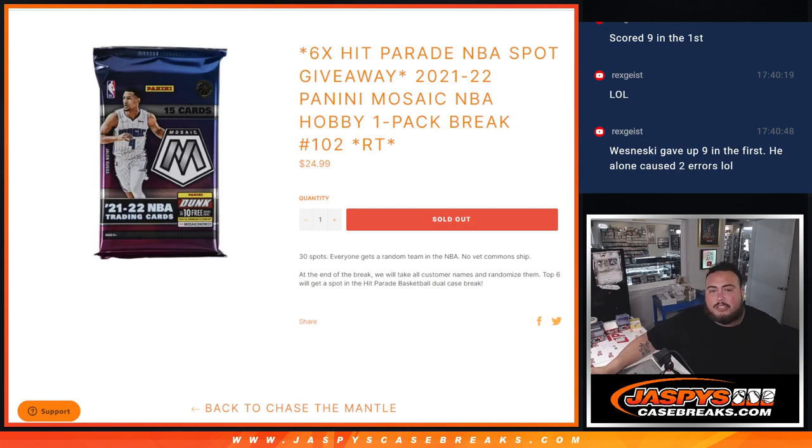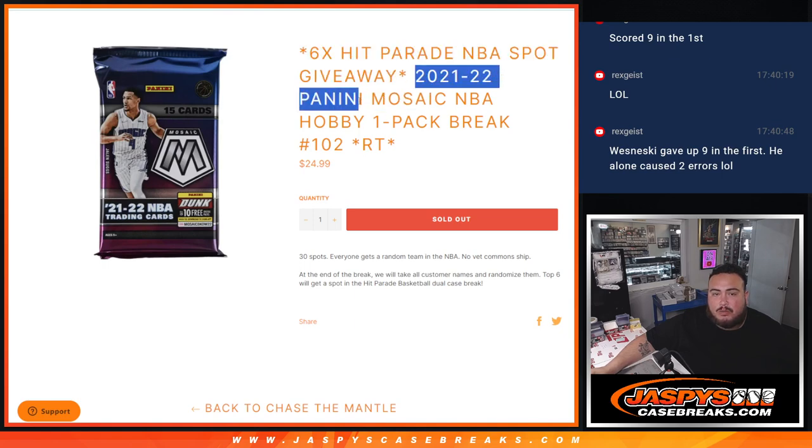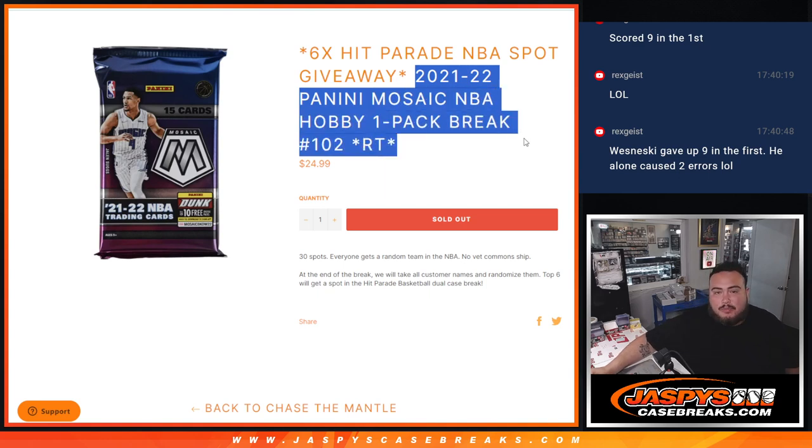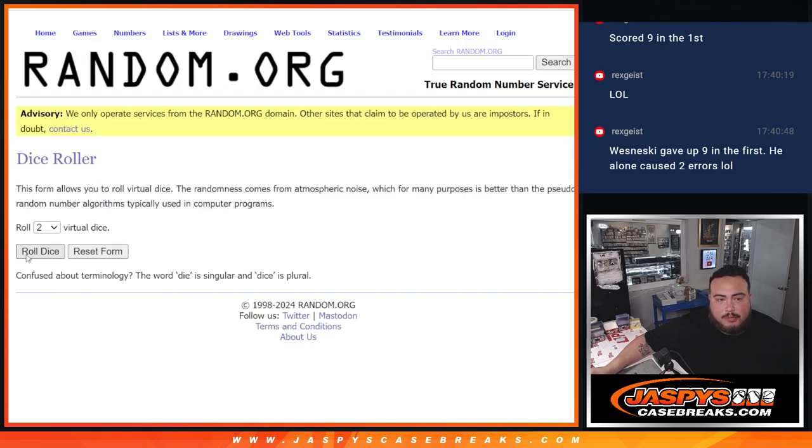What is up everybody, Jason here with Jaspies. We just sold out this Hit Parade filler that's giving away six spots in the NBA Hit Parade Dual Caser with this 21-22 Panini Mosaic NBA Hobby Pack number 102. We're going to do the break first and at the end we'll randomize the names and give away those spots. So let's do the break, roll it.